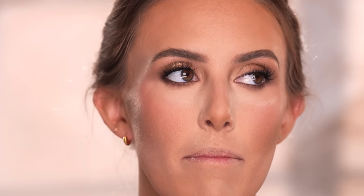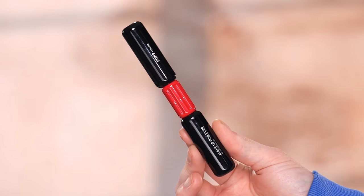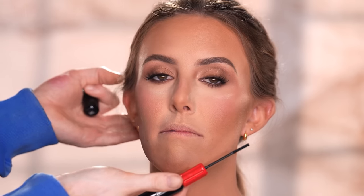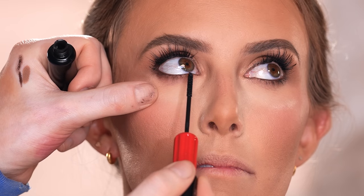Once I have the lashes applied, I'll take this Makeup Forever double-ended mascara and use the side with the smaller wand to separate the bottom lashes and add length, which I think makes it look more uniform with the top lashes we've added.